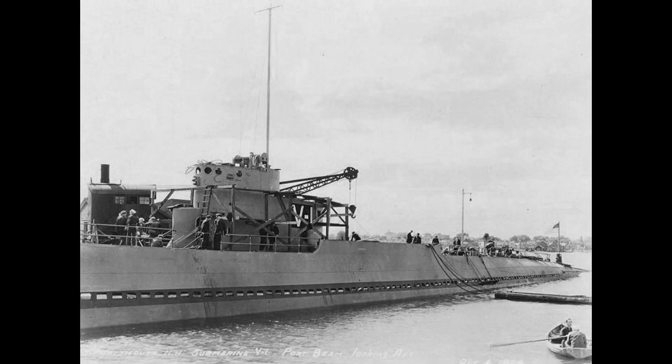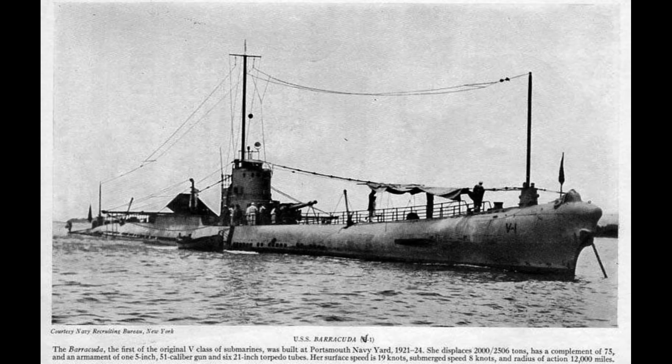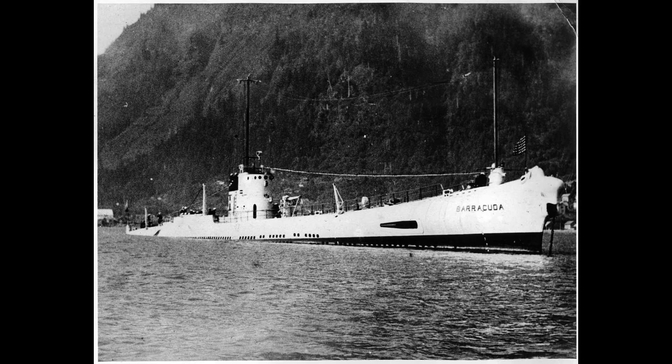The submarine's contributions to the development of submarine technology, particularly in testing the electric transmission system, played a role in the success of later fleet submarines during the war.